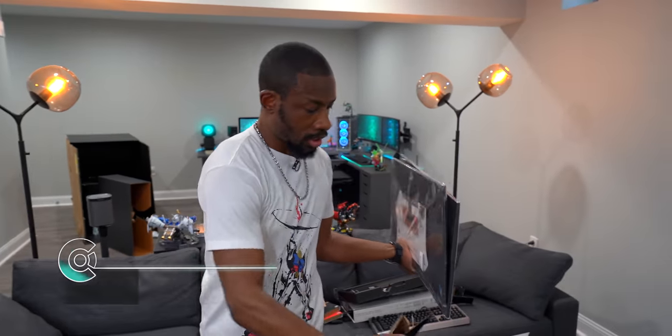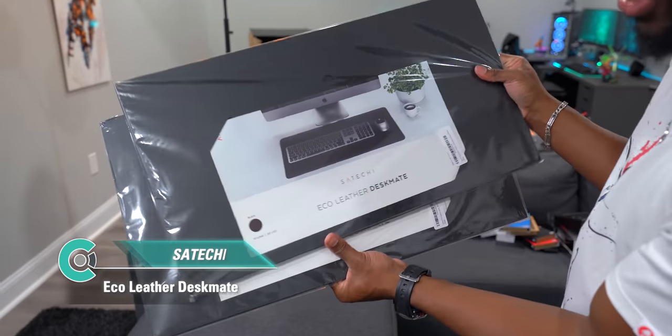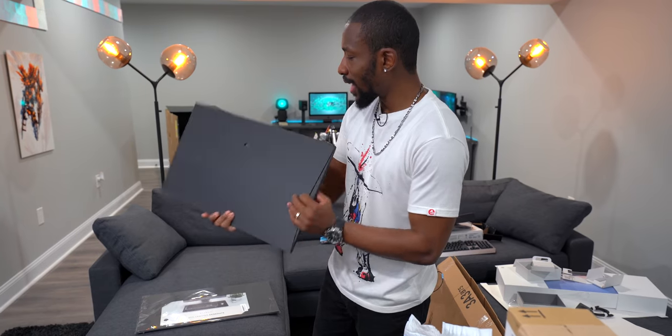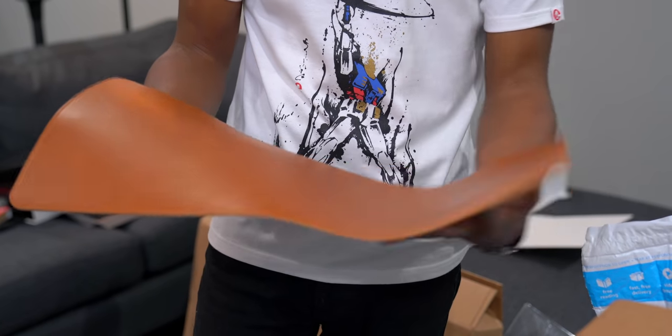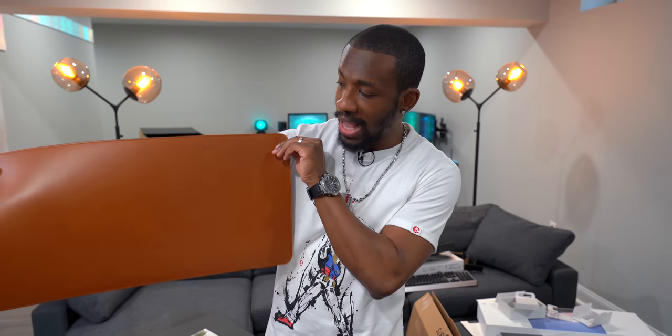Also ordered off Amazon: leather desk mats. If you want a mature-looking setup to put your mouse and keyboard on at the same time, these are great. They come in brown and black, with smaller versions available as a mouse pad. They look clean and even smell good.